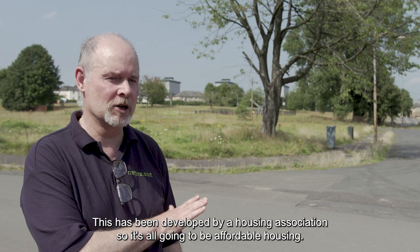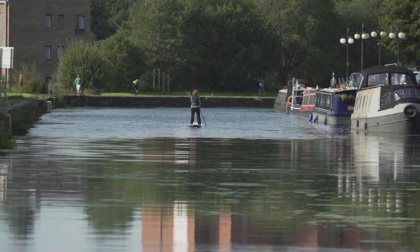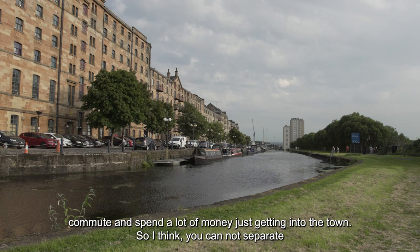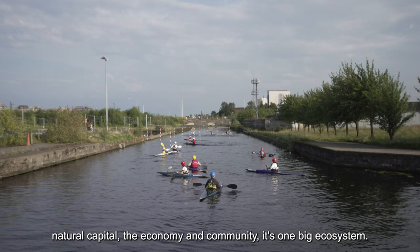This has been developed by a housing association so it's all going to be affordable housing. Some will be private sales to keep the housing association going, but a lot of it is going to be affordable rents — meaning people here will be able to use active travel, walking or cycling, to get into town and to their jobs without spending a lot of money commuting. I think you cannot separate natural capital, the economy, and community — it's one big ecosystem.